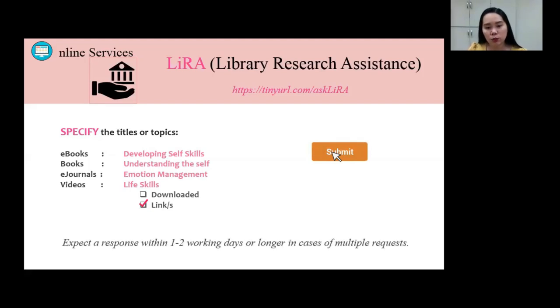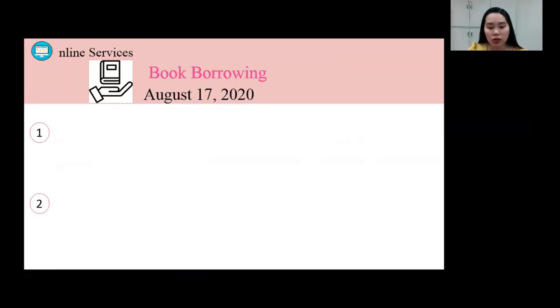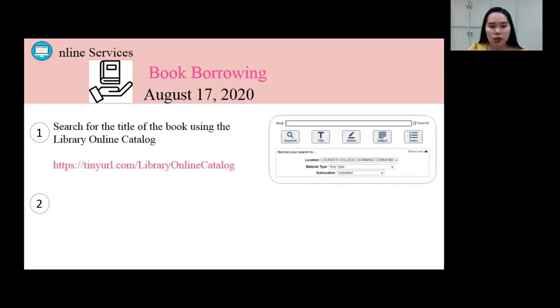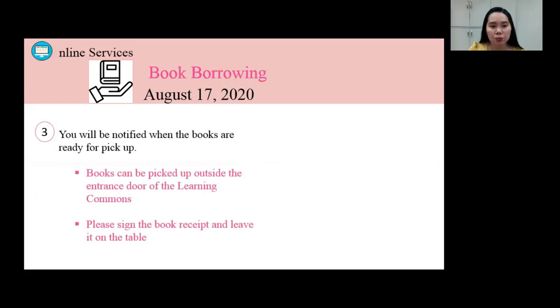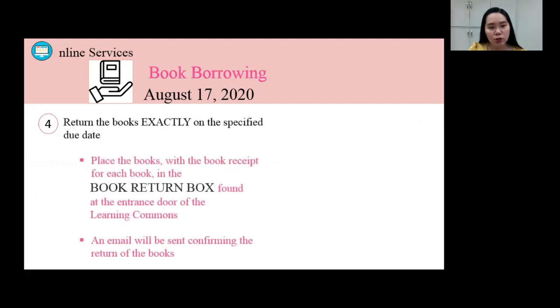Book borrowing for students will start on August 17th. Here's how. First, you need to search for the title of the book using the library online catalog. Second, send a request through LIRA. Third, you will be notified when the books are ready for pick up. Books can be picked up outside the entrance door of the Learning Commons. You will be asked to sign the book receipt and leave it on the table. The receipt indicates your name, the titles of the book, and its due date. You have to return the books exactly on the specified due date in the receipt.